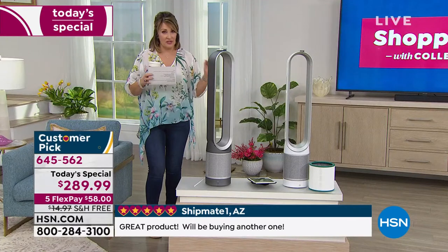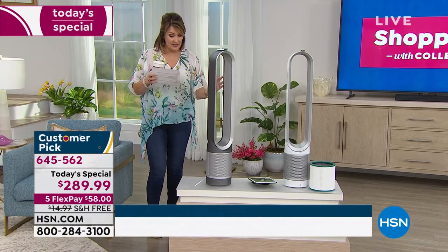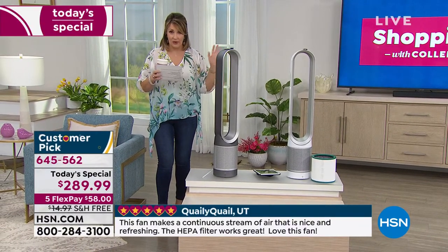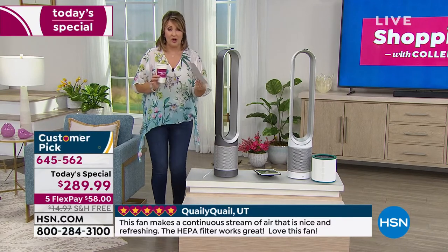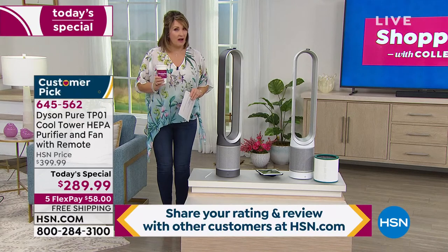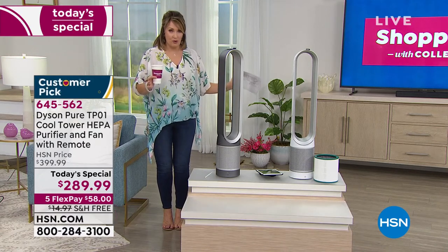This is the best value coast to coast. Nobody has this deal — it's $289.99. That value you cannot get anywhere else; it's exclusive for us today. It's free shipping and handling, and if you spend a mere $58 on your credit card, we send this home to you. You can test drive it for a month.